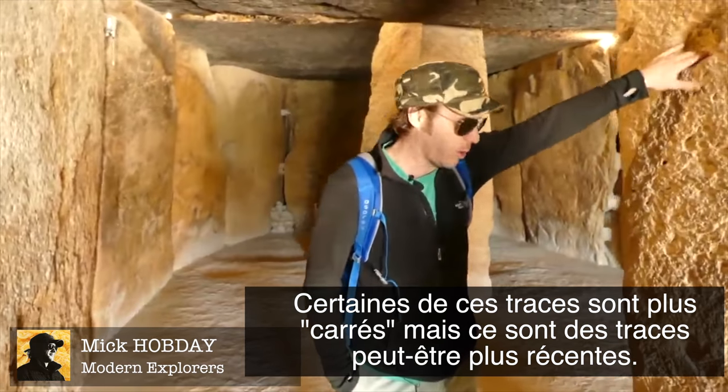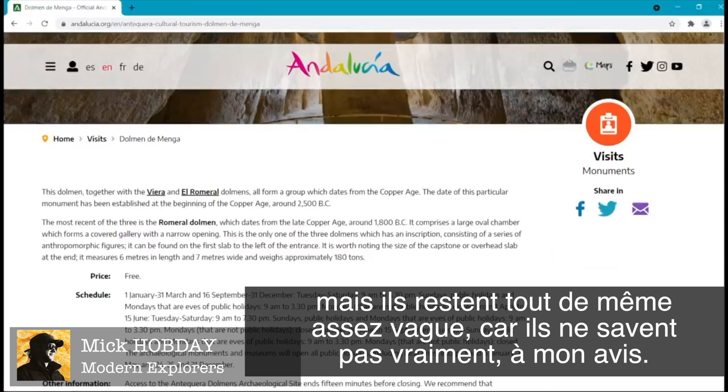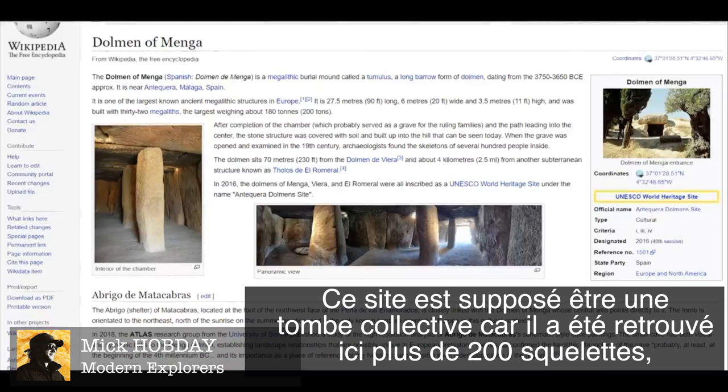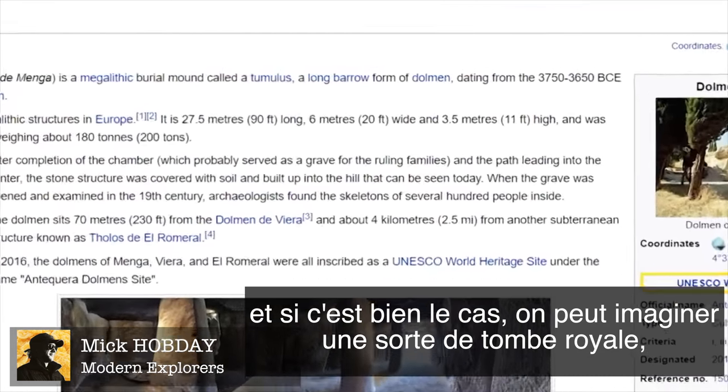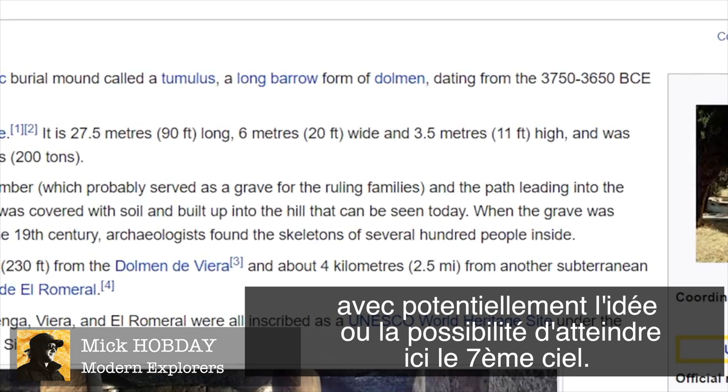The age is somewhere between 4000 to 2000 BC — they're really vague and don't really know. It's supposed to have been a burial site. On Wikipedia it says they found 200 skeletons. If that's the case, this might have been a burial site for some kind of royalty, and those found might have been the staff or servants.